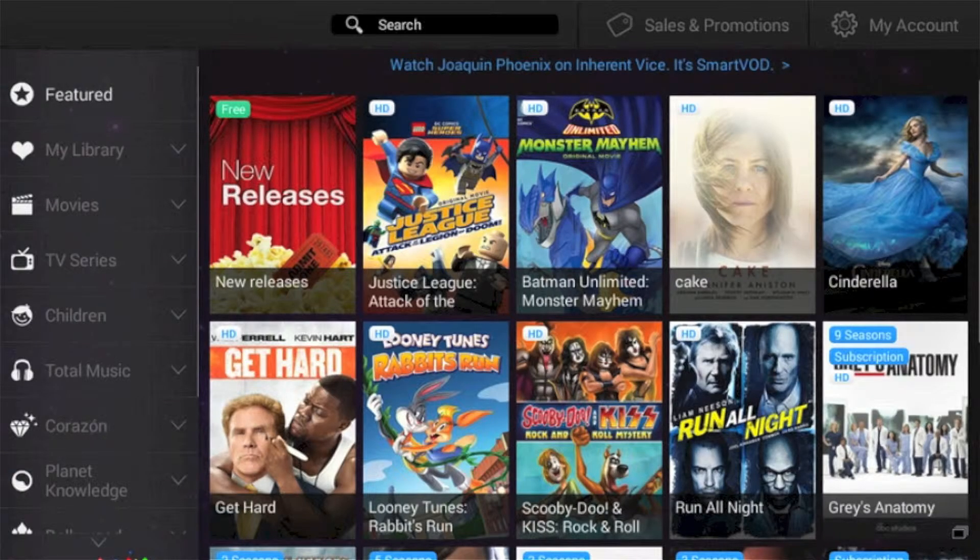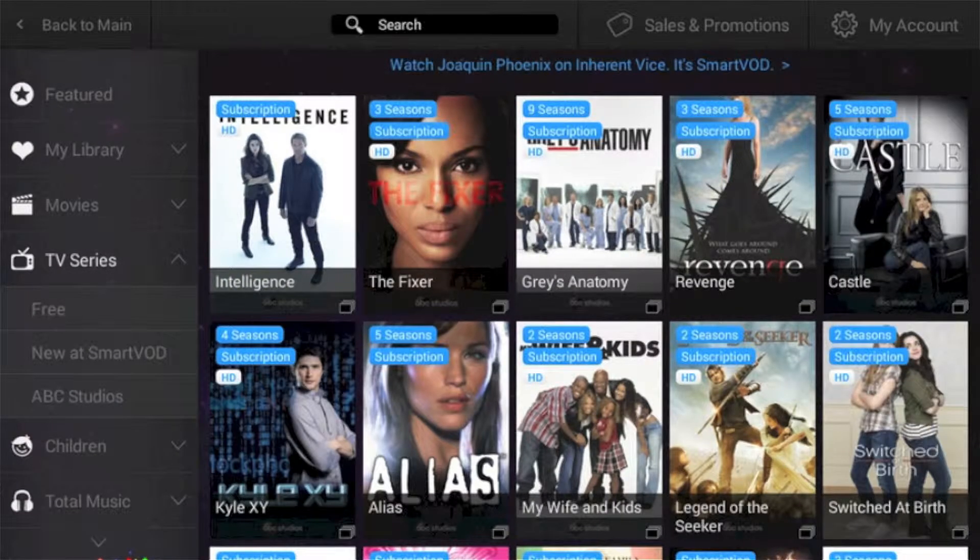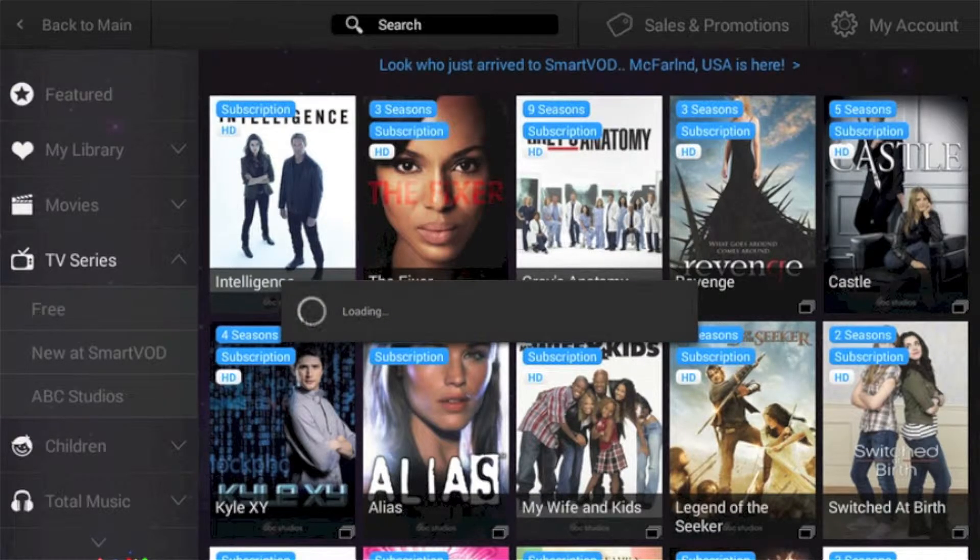Download the application on the Google Play Store to your Android device. After downloading, browse through the SmartVOD library and select Subscription.